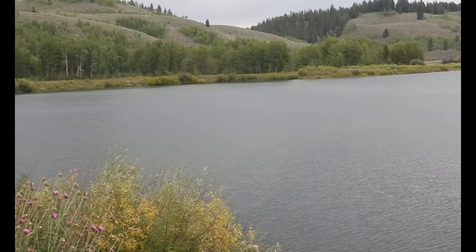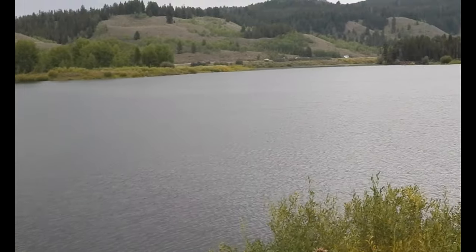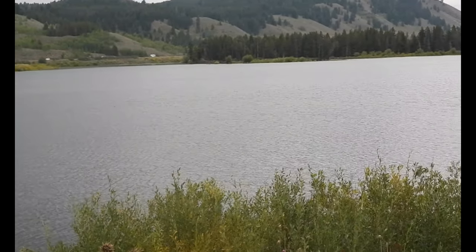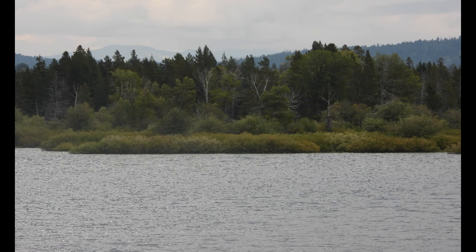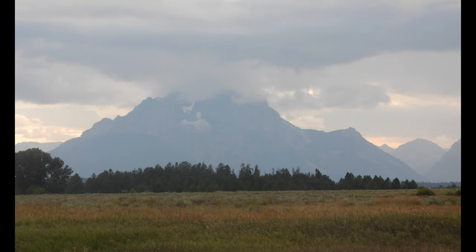We also saw several eagles flying along this river today. I tried to get some shots with my camera zoomed in, but they were flying high. I got a couple of them, but they're hard to get and hard to get focused in.